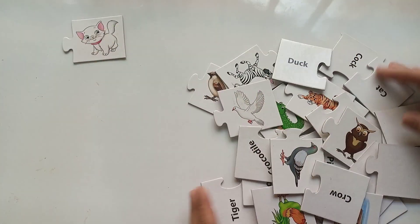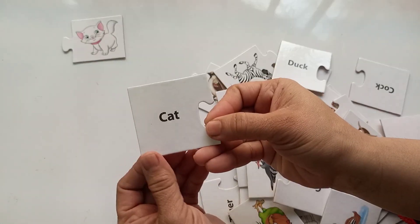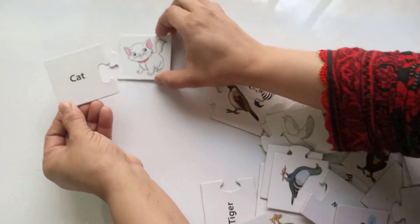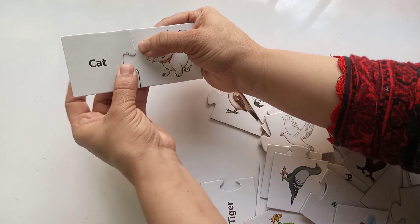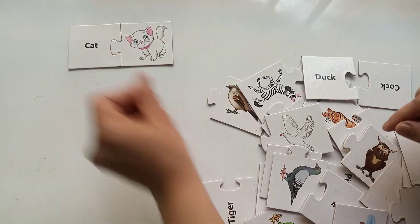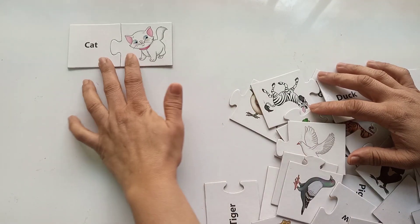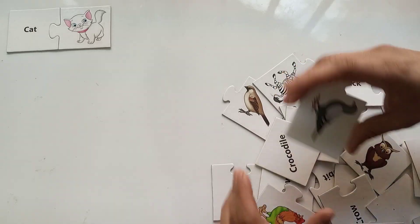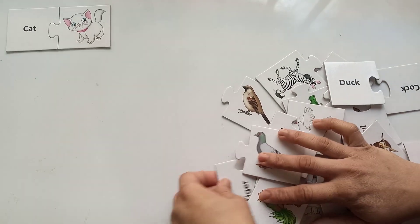Can you guess what is the name of this animal? It's a cat! C for cat — cat! And what does the cat say? Do you know? Let's find out the next picture.